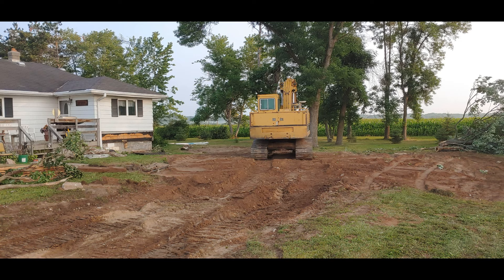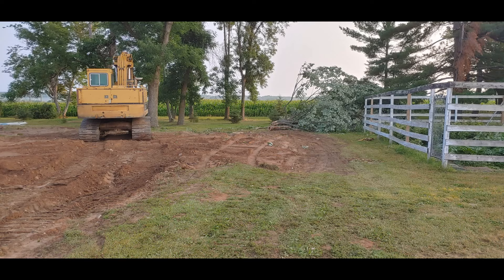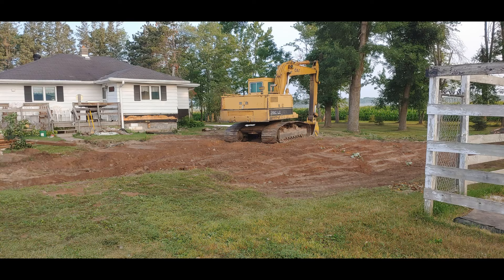We really didn't want to destroy it, so we dug it out. You can see we carried it with the payloader to someplace else in the yard and replanted it. So far, so good — it's growing.